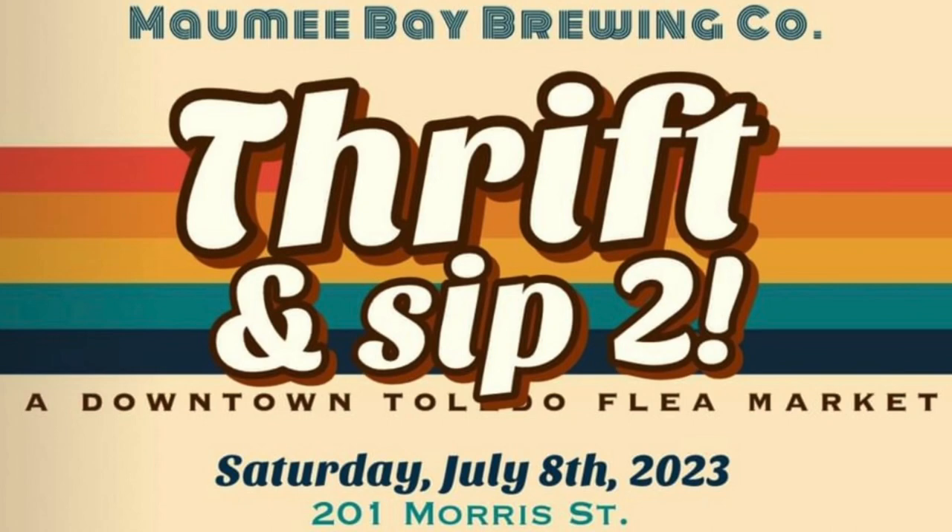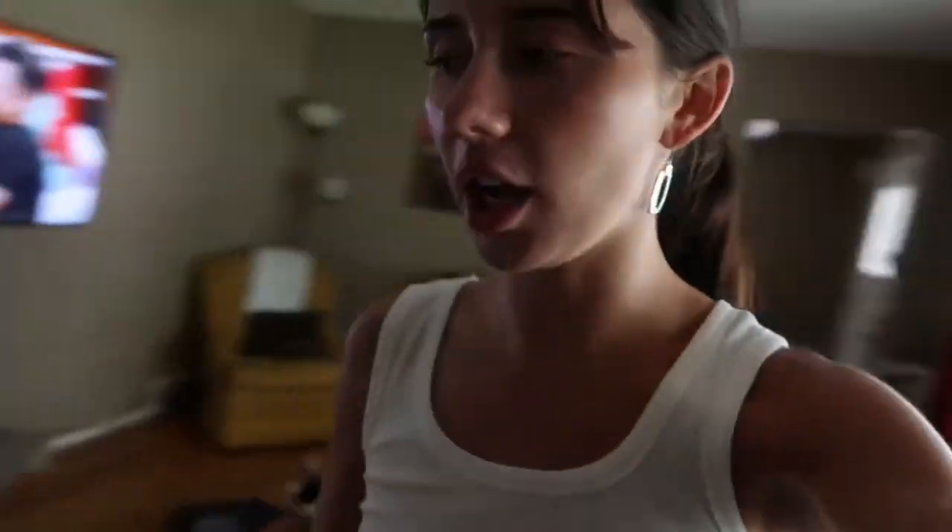I just went thrifting — I went to three different thrift stores — and I'm actually having a booth in my hometown. Downtown Toledo, Ohio, guys, July 8th. If you are in Toledo, Ohio or the area around, come to Thrift and Sip. It's gonna be vintage items, thrifted items, just so much cool stuff. You guys need to check it out.